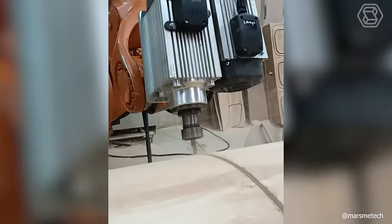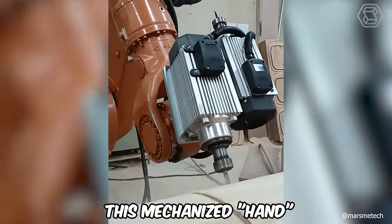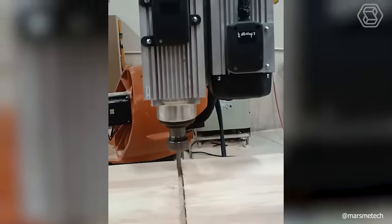As soon as you set the necessary parameters and settings, this mechanized hand for woodworking will fulfill all your wishes in no time.